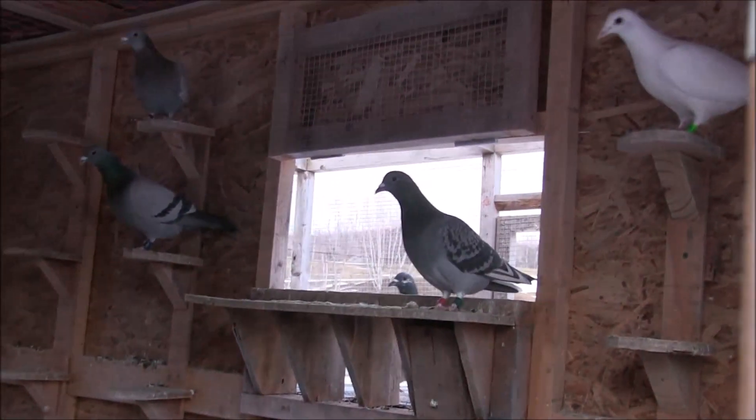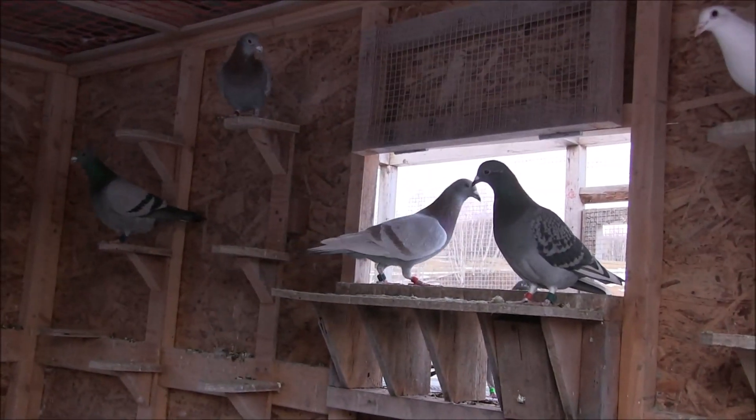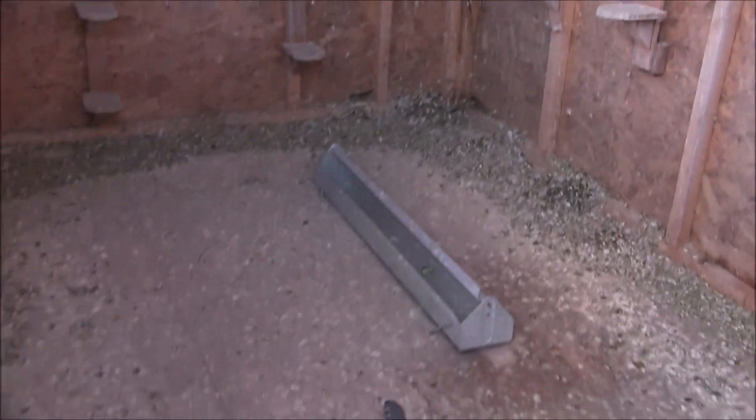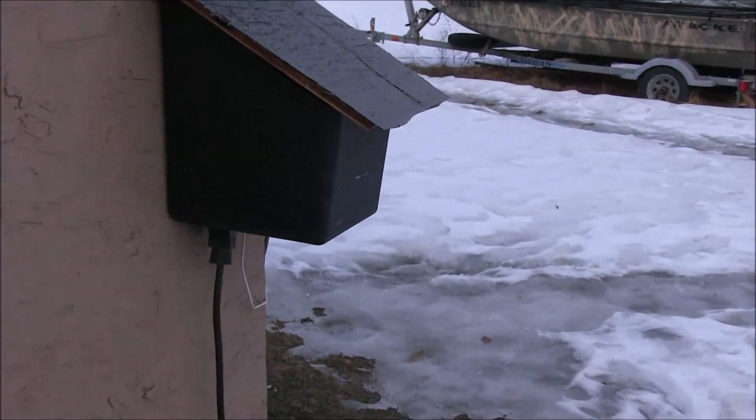These guys are all looking good. I gotta put nest bowls in — they're ready to start breeding. Anyway, let's go back over here because I did notice something.